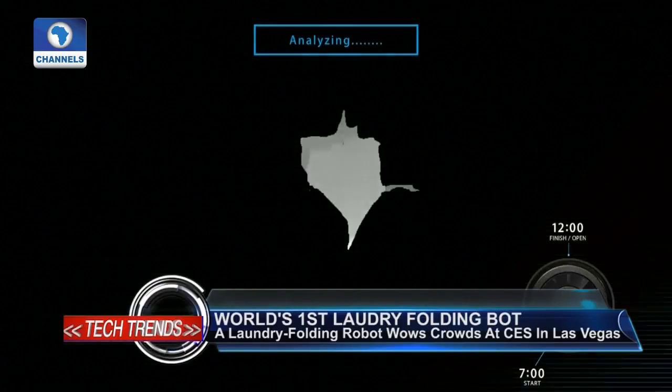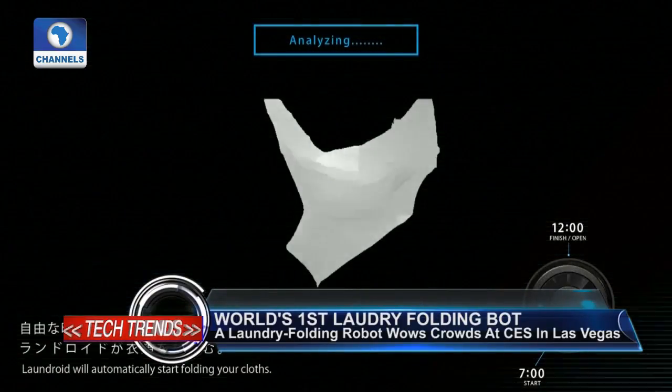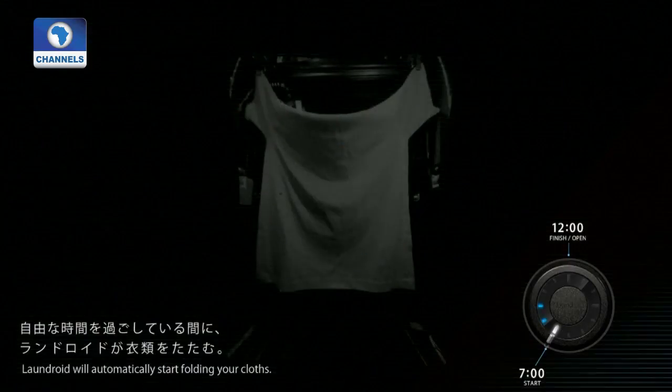The reason so much technology is required to fold clothes robotically is because fabric is a difficult material to work with due to its softness. Clothing is very hard to identify. The robot arms are developed to spread out the garment, and deep learning was trained with over 200,000 images per clothing type. The trained AI distinguishes whether it's a T-shirt, pants, or towels, and then folds the item the way it should be.